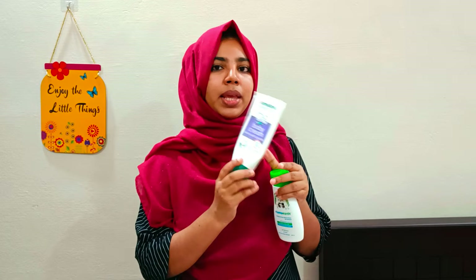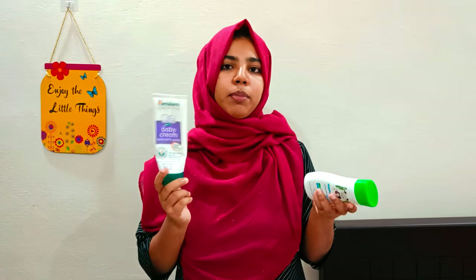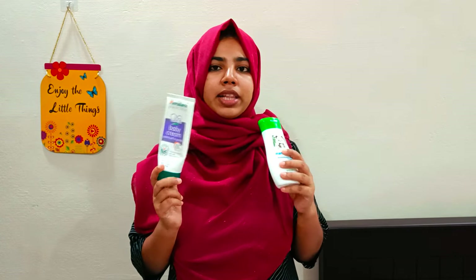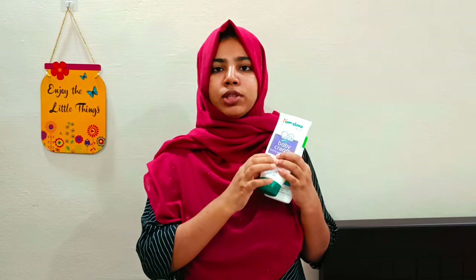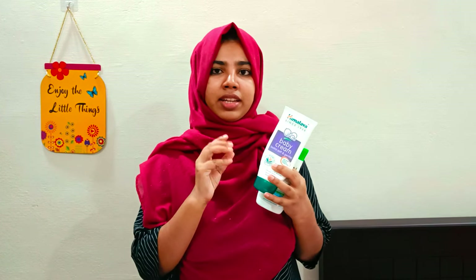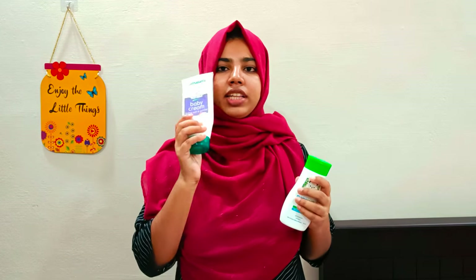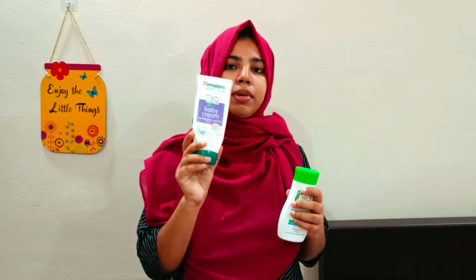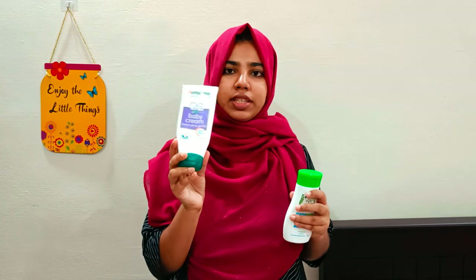Baby cream and baby lotion are similar. The difference is that the Himalaya baby lotion and baby cream are comparable, but the consistency is a bit more — baby creams are thicker. I don't feel a lot of difference between them.